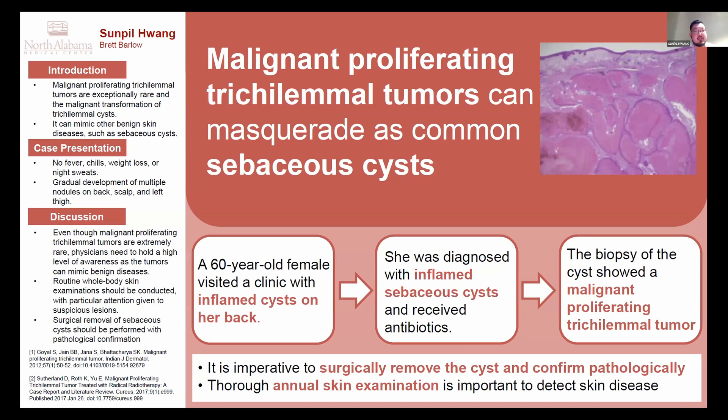She did not have any fevers, no chills, no weight loss or night sweats whatsoever. The patient did notice that there were a lot of nodules starting to develop from all over her body. On skin examination, there were nodular skin lesions on her scalp, back, and left lateral thigh area. Some of the lesions on the back looked a little inflamed, violaceous, and mildly tender.